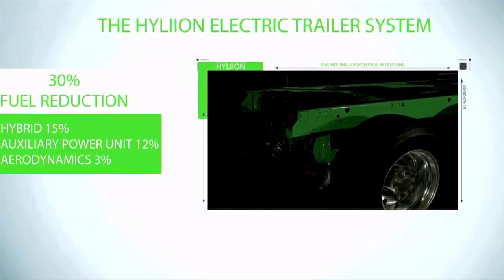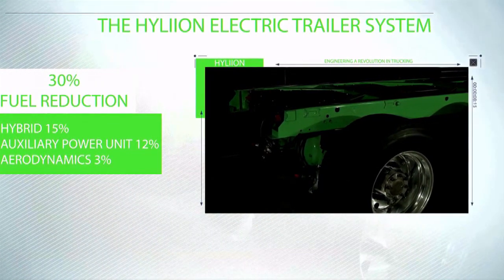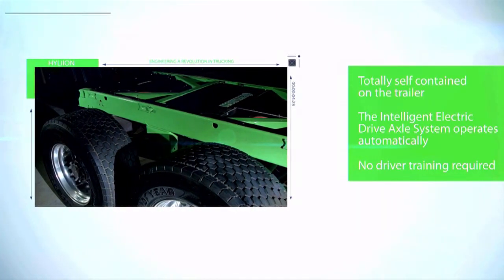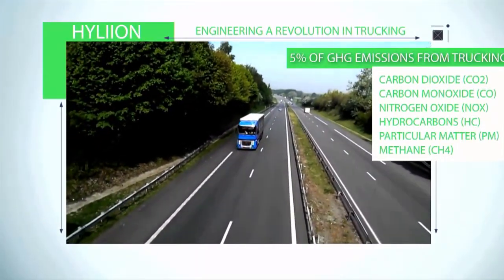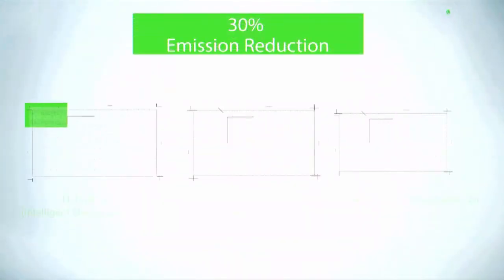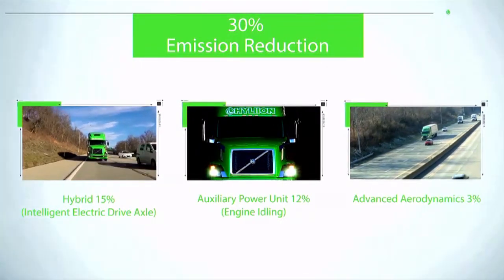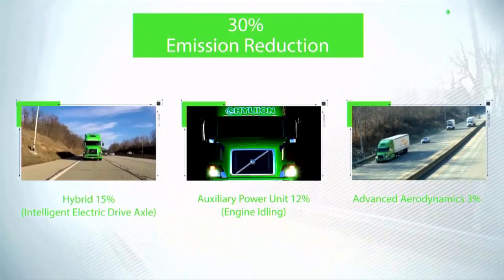What we do is bring hybrid technology and also help reduce and eliminate truck idling. We have a battery pack and electric motor, and we replace one of the passive axles under the trailer with our electric propulsion system. When the vehicle is slowing down or going downhill, it captures wasted energy, which gets stored in a lithium-ion battery pack. We can then use that energy down the road to help reduce emissions. The auxiliary power unit means you can use our batteries to run air conditioning, play a TV — whatever the driver does in the evenings.